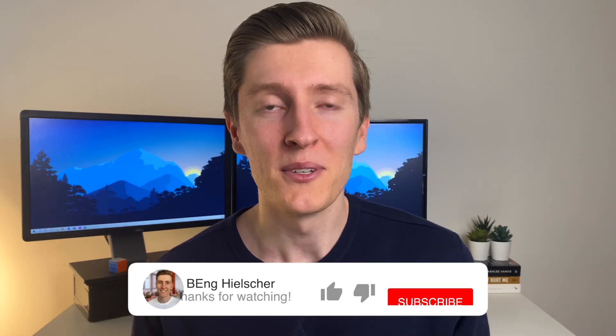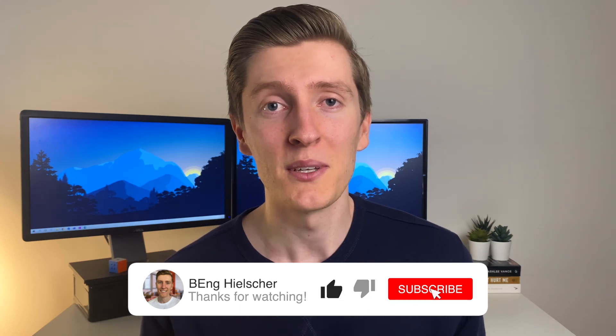Alright, so there you have it — those were my thoughts on some of the things you should consider when choosing between an iPad and a laptop. If you're still undecided about which device to get for university, check out my video where I talk about the different considerations when choosing between an Apple iPad and a Microsoft Surface Pro. And if you want to find out why I think all engineering students should be taking digital notes, check out that video too. Thanks so much for watching and I'll see you in the next video.